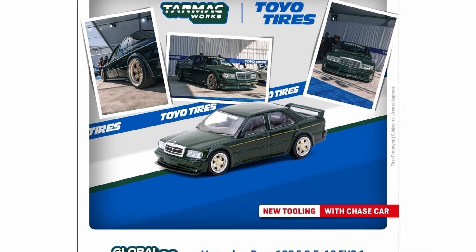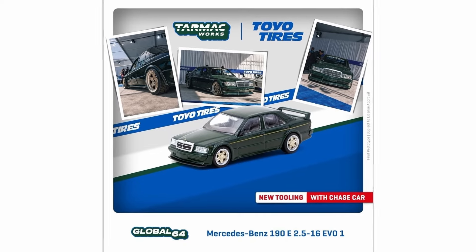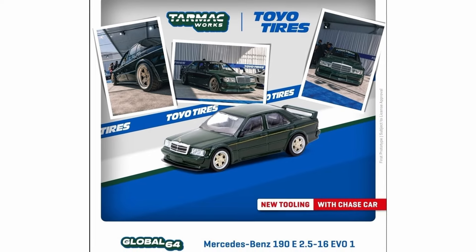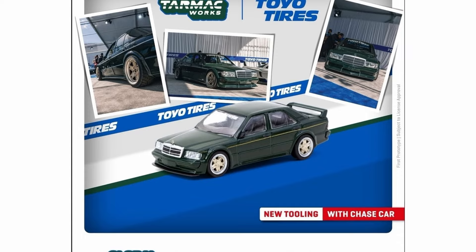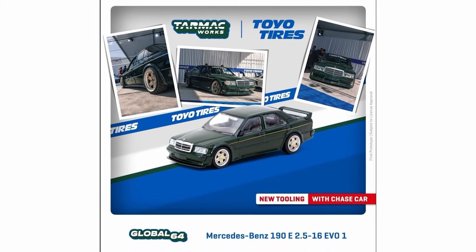Starting with the Mercedes-Benz 190E — this is a brand new tooling and it has a chase version. It's just fantastic. I really like this a lot. The colorway is the same as the Mercedes-Benz we talked about yesterday in the Hot Wheels update, but of course this is from Tarmac Works, a more premium brand. I love the wheels on this car and I'm curious what the chase will look like.